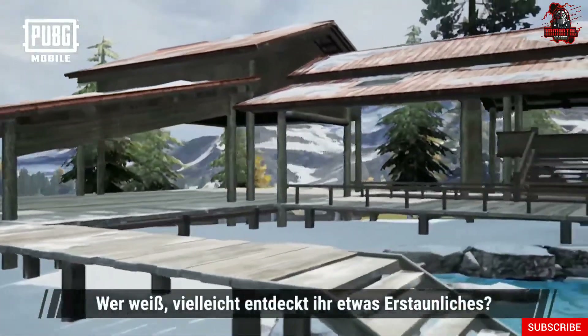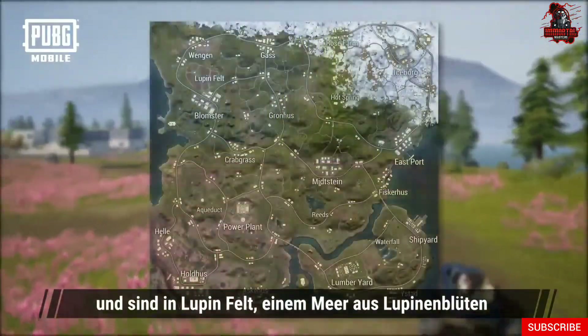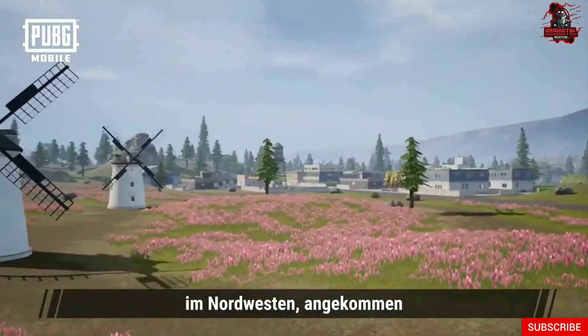Who knows? Maybe you'll make an amazing discovery. We've left the hot spring and have now arrived at Lilifelt, a sea of lupine flowers in the northwest.